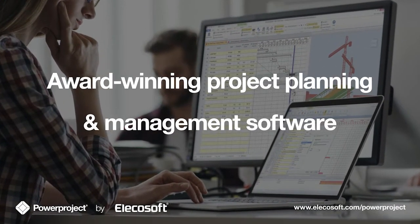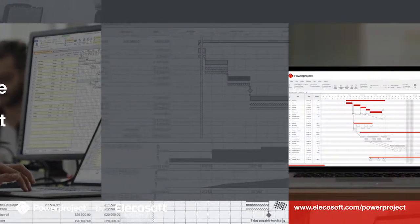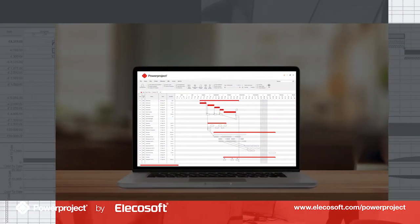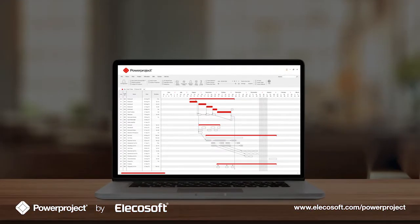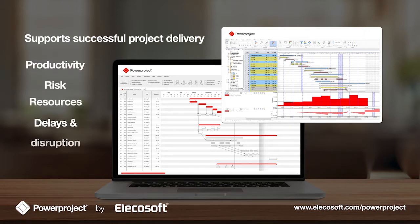PowerProject is an award-winning project planning and management software developed for the built environment. PowerProject is a best-of-breed application that supports successful project delivery by managing productivity, risk, resources, delays and disruptions.